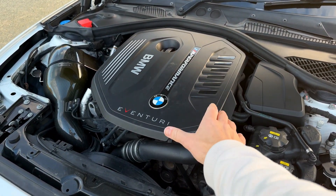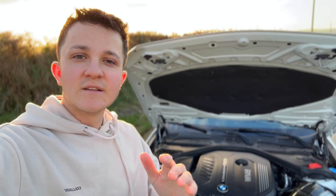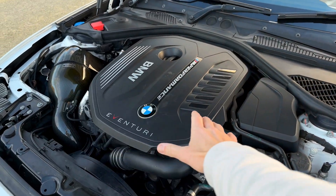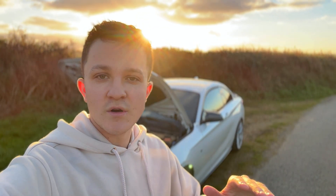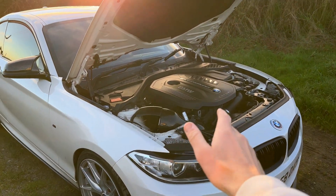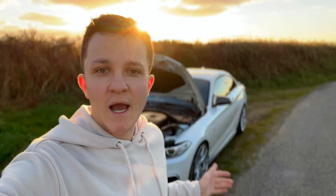BMW's overengineering didn't stop there. Inside the cylinder walls, BMW used something very clever called LDS wire arc steel coating. They melt metal wire with an electric arc and spray it into the cylinder walls. This coating is incredibly thin — just 0.3 millimetres — but incredibly strong. You get two benefits: better cooling, since the heat can transfer to the cylinder walls more efficiently, and also less friction, so the pistons can move far more freely.